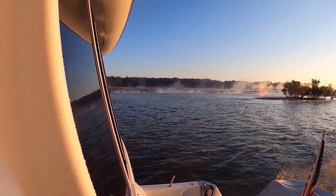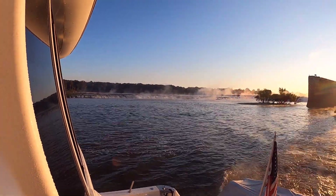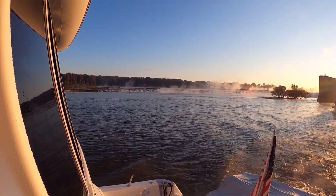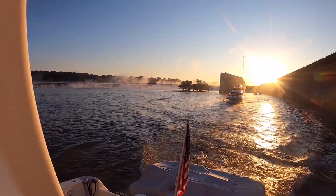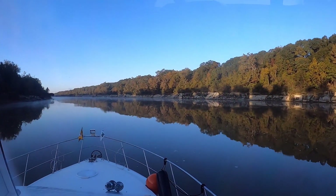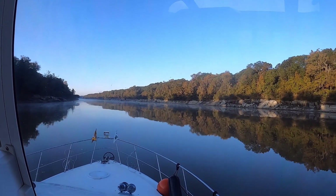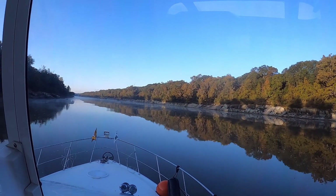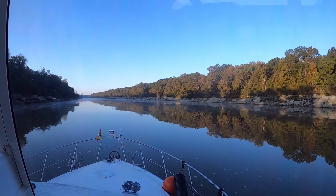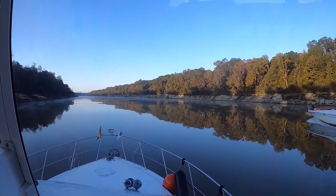Oh my goodness, this water falls — did you have to give us some gas here? It looks like it could be a crazy current over there. That's beautiful. Sun's up now. Look how pretty it is out here in the fall, going down the Tom Bigby River. Sam's driving the boat. Today is November 2nd, 2021.